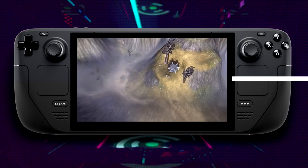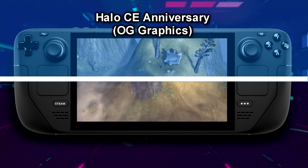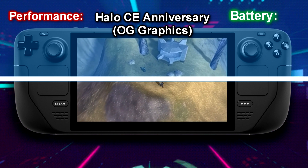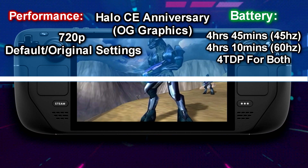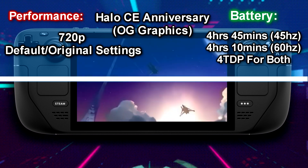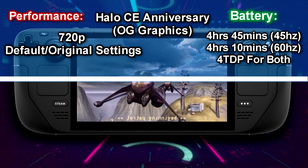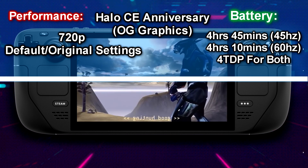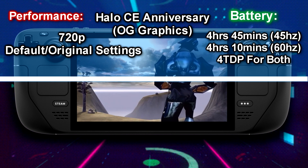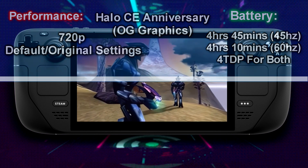The next game tested in the collection was Halo Combat Evolved Anniversary Edition, tested with the original Halo 1 graphics. That game lasted 4 hours and 45 minutes at 45Hz mode and 4 hours and 10 minutes at 60Hz mode. I sometimes have a difficult time telling the difference between 45Hz and 60Hz, so for both modes you only need to set the TDP to 4 with Halo CE Anniversary's original graphics, and resolution is set to 720p.